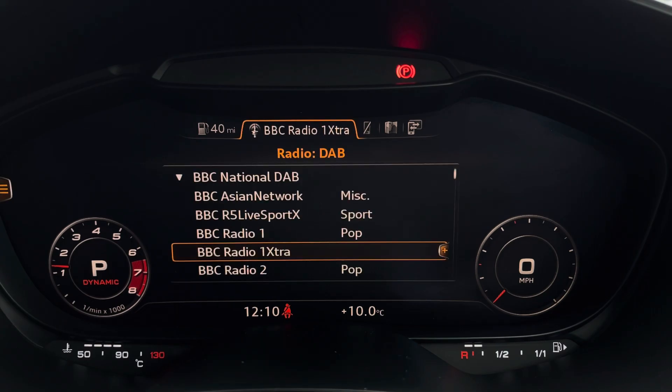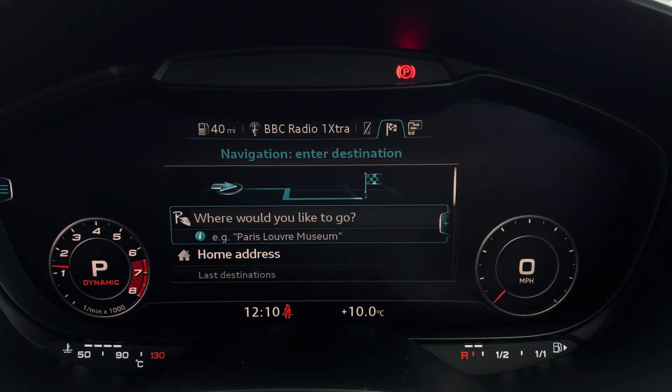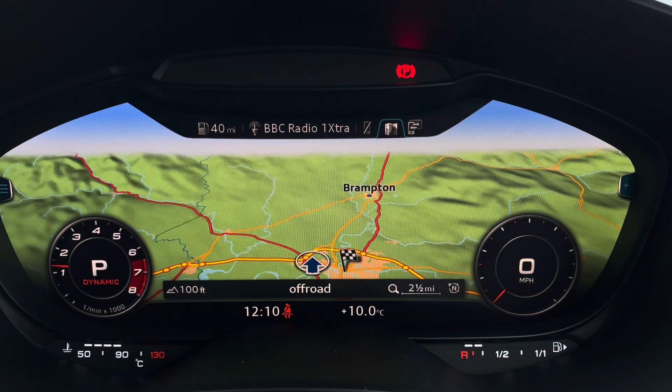You've also got DAB and FM radio giving you an extensive list of music stations to choose from, various media inputs, telephone connectivity for hands-free calling, and navigation making it very easy to input a destination, which can also be done by voice command. Once set, it provides a crisp and clear display of your route ahead.